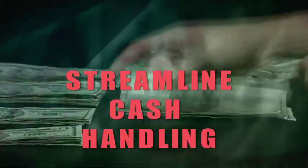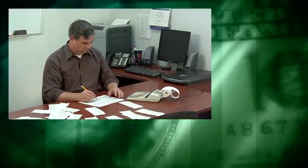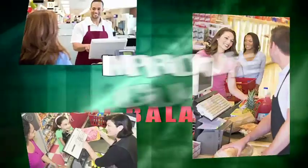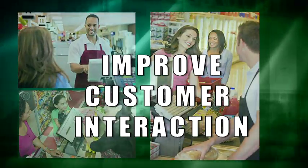Streamline cash handling operations. Simplify store balancing. Improve customer interactions. Increase your bottom line.